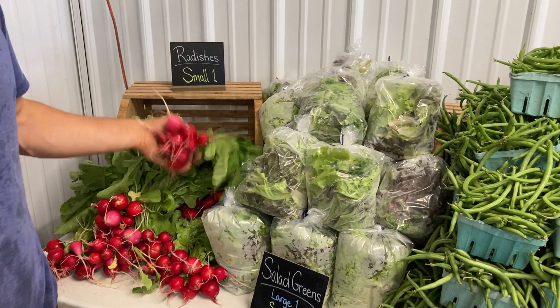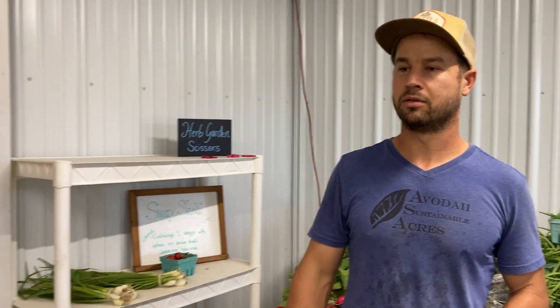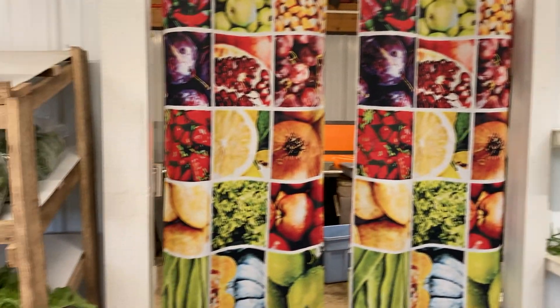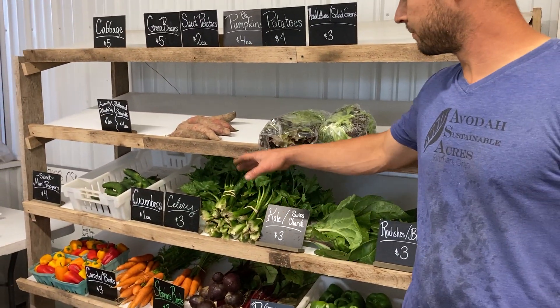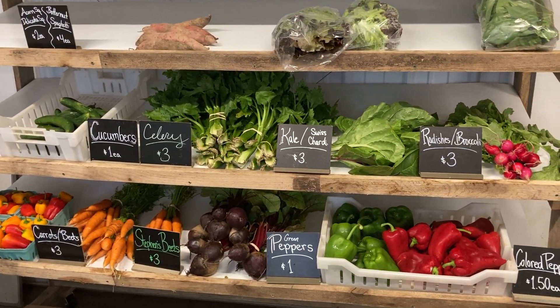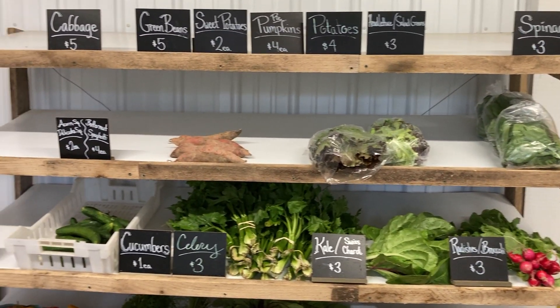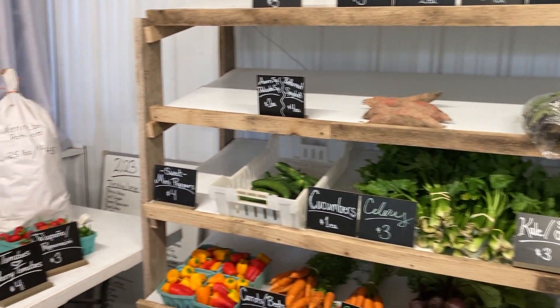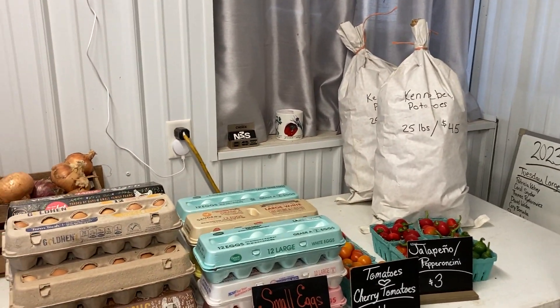And then the radishes — so the small share has a nice array of vegetables. There's still extra produce, still things that aren't in the shares that we're still harvesting: celery, mini sweet peppers, beets, cherry tomatoes, hot peppers. That's just a little glimpse of what our share and our setup looks like.